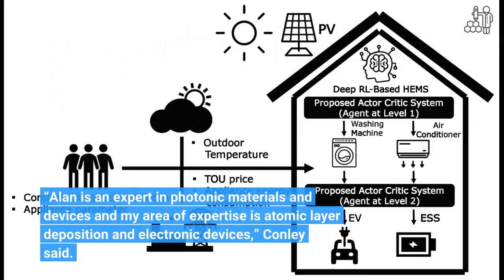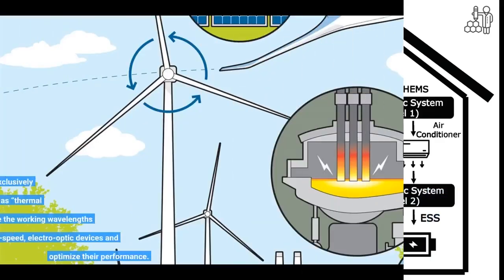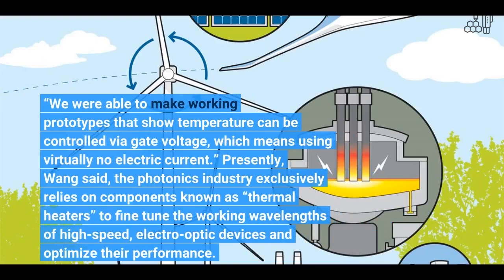Alan is an expert in photonic materials and devices, and my area of expertise is atomic layer deposition and electronic devices, Conley said. We were able to make working prototypes that show temperature can be controlled via gate voltage, which means using virtually no electric current.